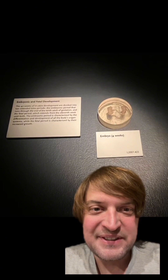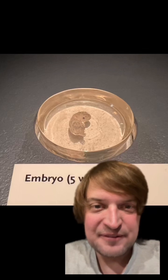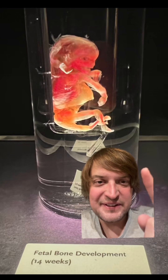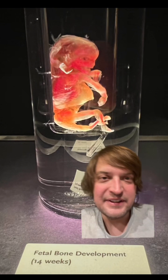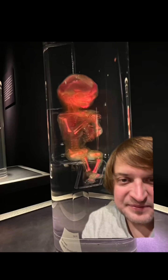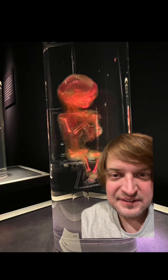We got embryos! Here we're at four weeks, five weeks, six weeks, eight weeks. Fourteen weeks and you can see some bones in there — you're starting to look like a freaking alien from the movie Alien. See what I mean? Check out those little bones.